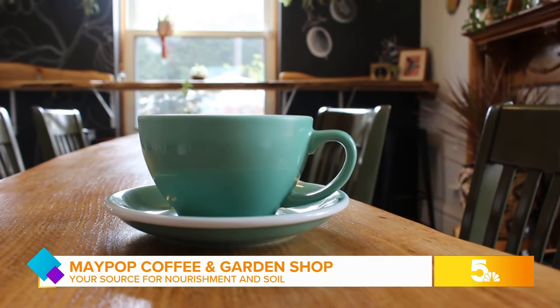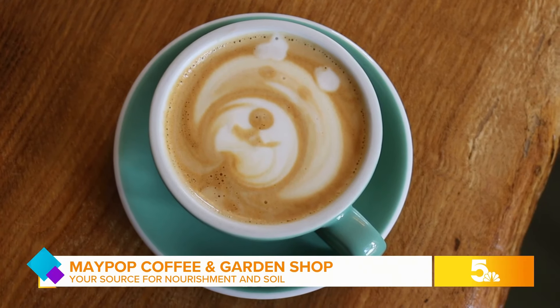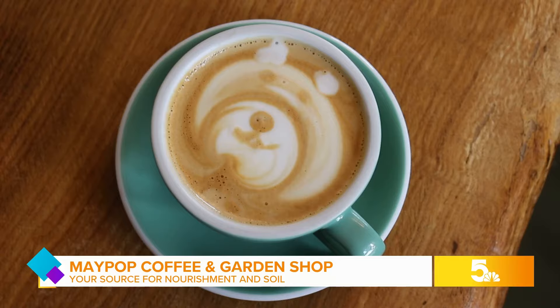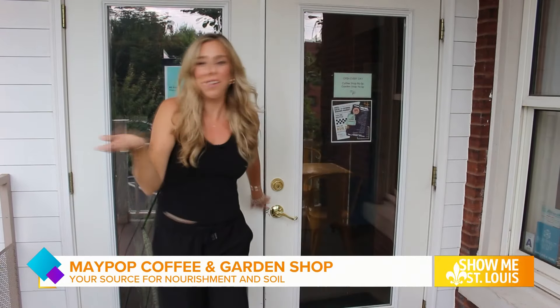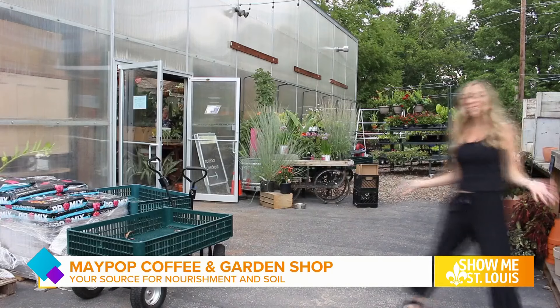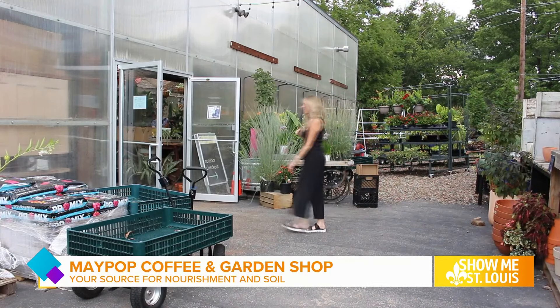Backstop is a place where you could come for the coffee, stay for the plants, but frequent for the connection. Whether morning or afternoon, nothing soothes the soul quite like a cup of coffee — with some flowers on the side. Welcome to Maypop Coffee and Garden Shop.